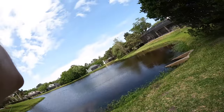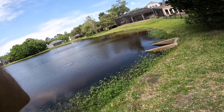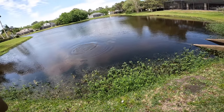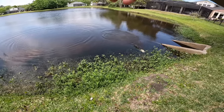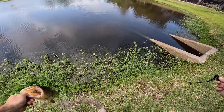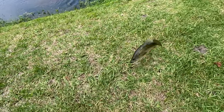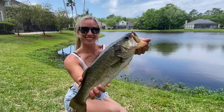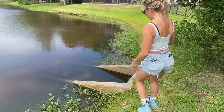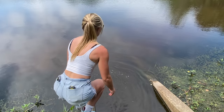Oh, I got one! I think he's really big — oh yeah, it's a good one. He's out there in the middle, fighting hard. Found another one on the old worm — that one's fat, a really healthy fish. Flip him off here — that's a good one! That's like a three to three-and-a-half pounder. He was far out there.